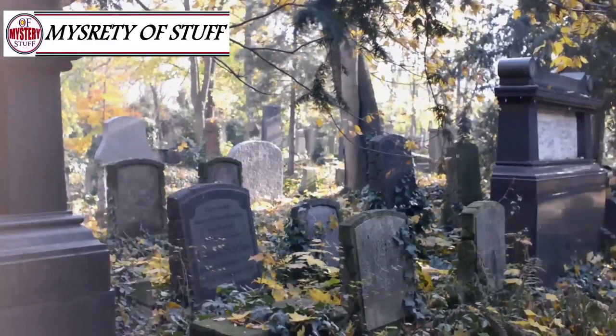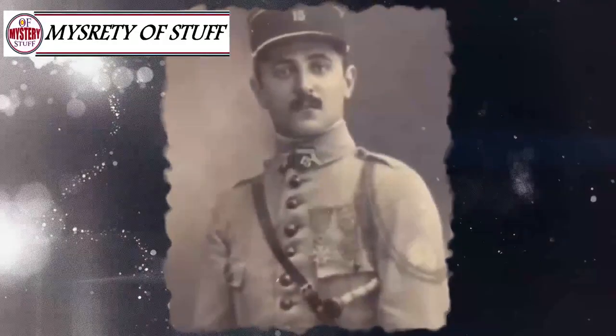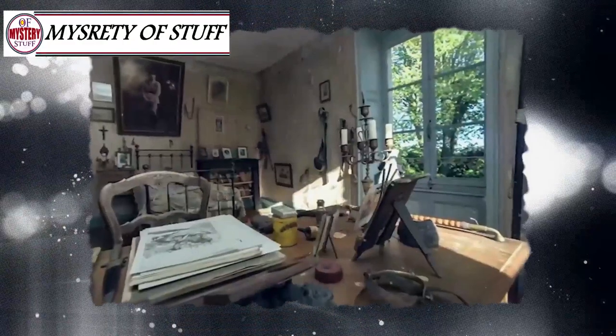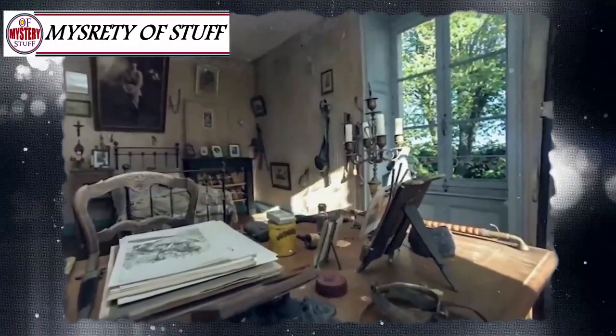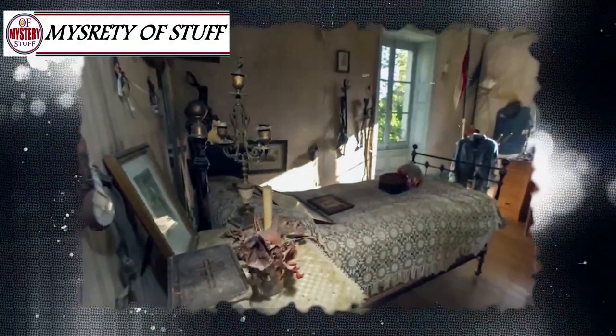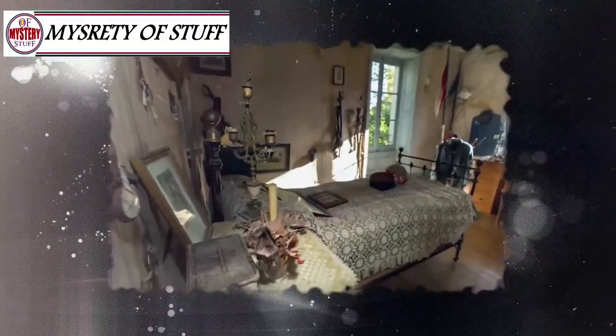He was awarded a medal of courage in battle after his death. Seemingly, his parents couldn't forget the loss of their dear son and decided to leave everything that belonged to him untouched. They sealed the room's door with a brick wall to prevent anyone from getting inside and disturbing their son's last touches to this world.